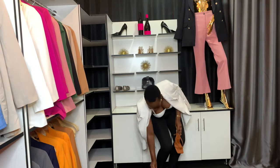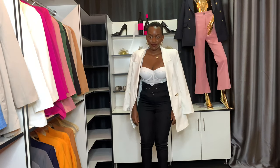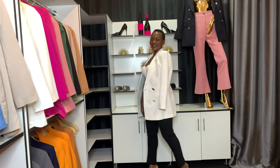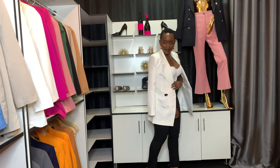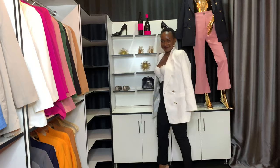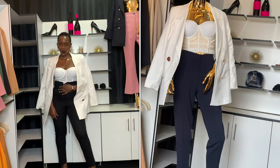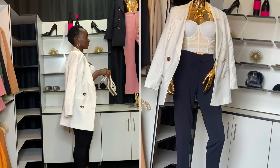Next up is this white classic blazer. White never goes wrong — whether you're going to an occasion, brunch, the office, a business meeting, a party, or a birthday. A white classic blazer is an essential in your wardrobe. I love the golden buttons on the blazer; they make it look more chic, more sophisticated, and more stunning.